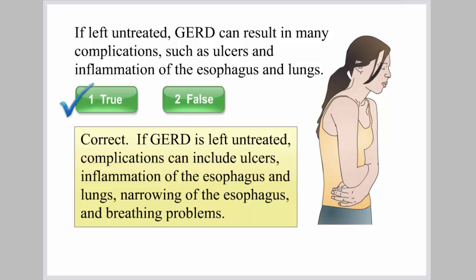If GERD is left untreated, complications can include ulcers, inflammation of the esophagus and lungs, narrowing of the esophagus, and breathing problems.